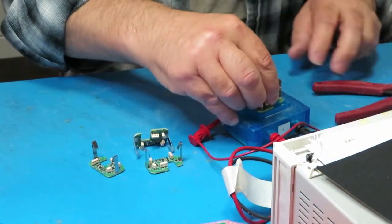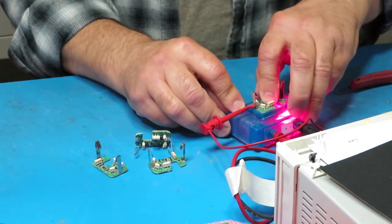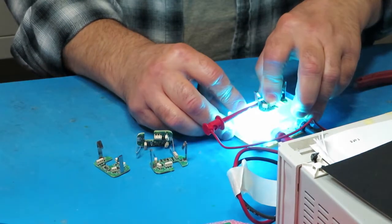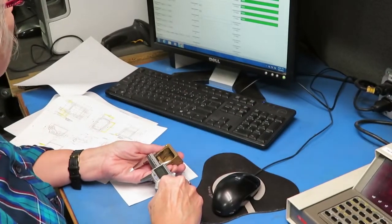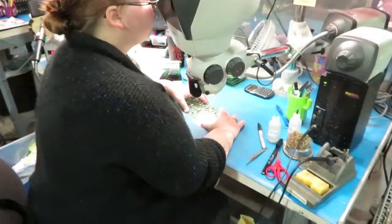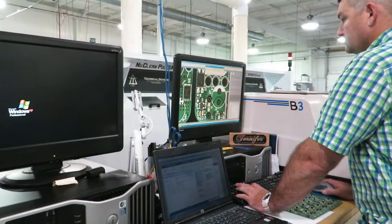In addition to assembly tasks, skilled workers perform in-process testing and inspection for quality and process control. These include electrical tests, dimensional measurements, visual inspection, and automated optical inspection.